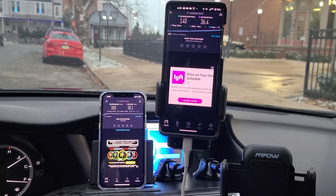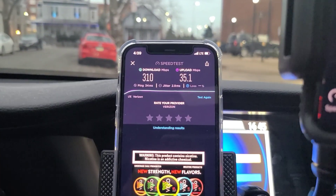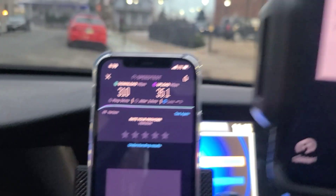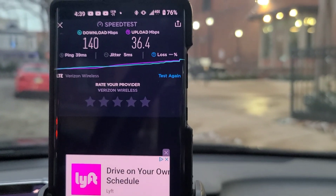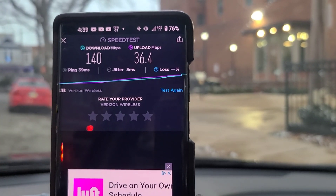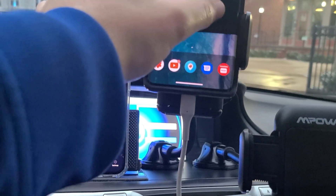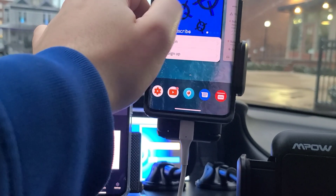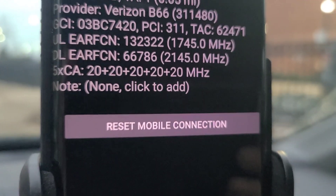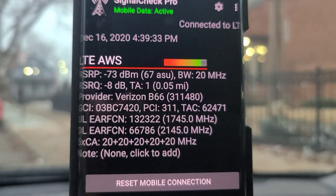The Moto is slacking behind in terms of downlink speed. I wasn't expecting it — I'm not sure if it's the phone itself or the plan, but there's clearly something distinguishing the performance between the two. The Moto was definitely not as fast as the iPhone. Personally, I think it's the plan. If anyone has knowledge on this, go ahead and comment below.